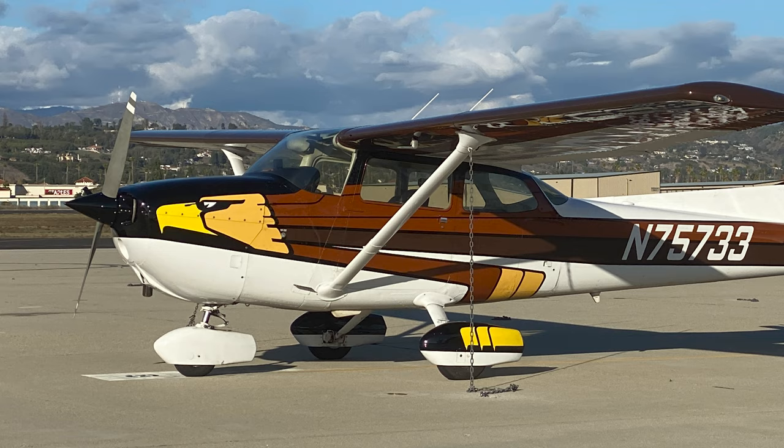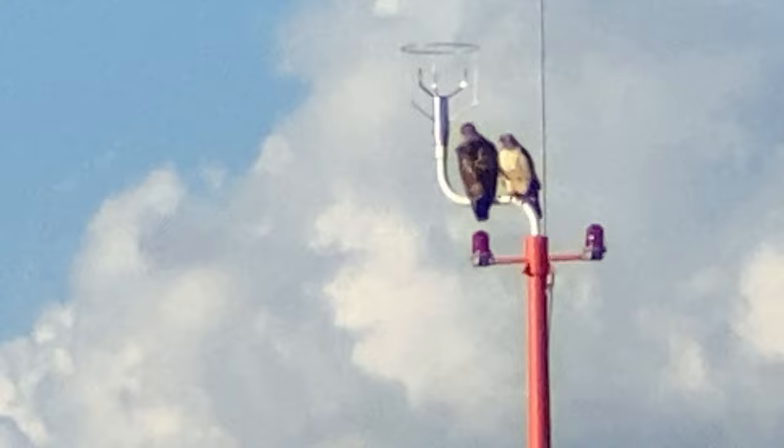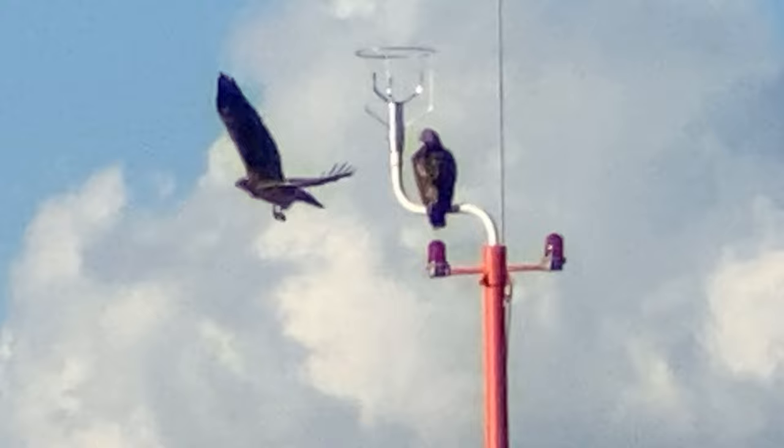Now these birds don't migrate. They're the resident hawks Kitty and Tama. This airport is clearly their domain, and I've yet to see an aircraft — no matter how big or loud — ruffle their feathers.